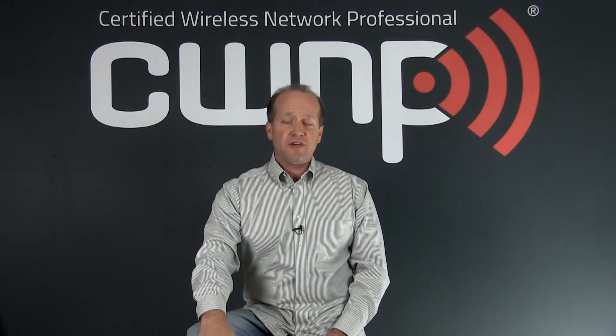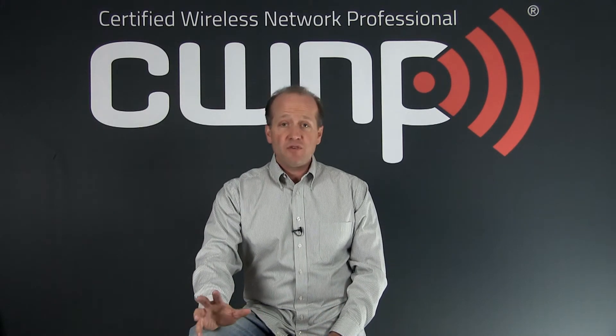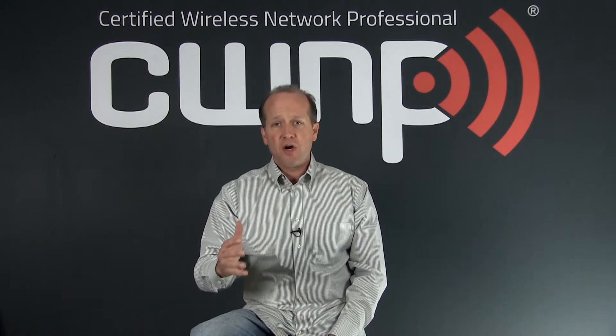Several people have been asking about the CWS and CWT certifications — what they're really all about and who they're aimed at. CWS is the Certified Wireless Specialist, and it's really a certification aimed at individuals in sales, marketing, and entry-level Wi-Fi professionals.